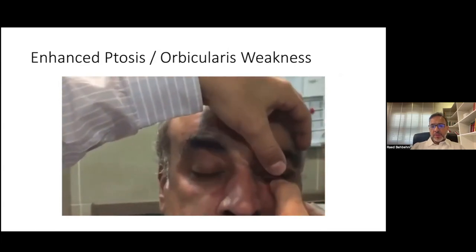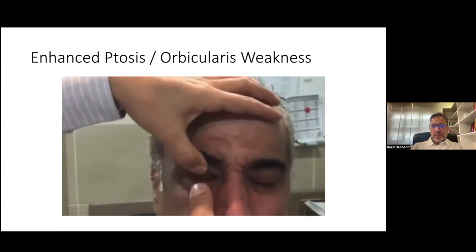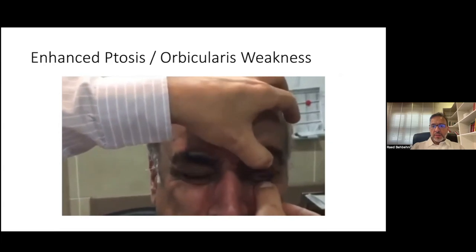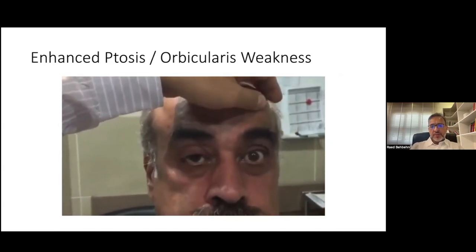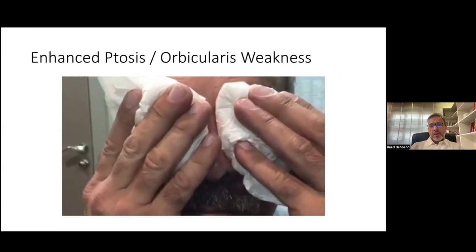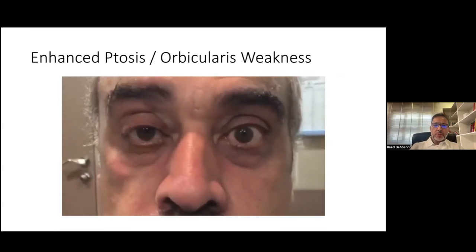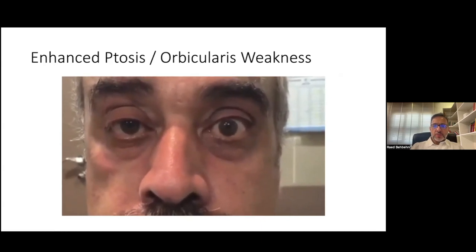The patient has orbicularis weakness — he's trying to close his eyes really tight and I'm easily able to overcome this by prying his eyelids open. This is weakness of the orbicularis muscle, also typical of myasthenia gravis. Here I'm using the ice test, which I'll discuss later. There's improvement in ptosis on both sides after the ice test is applied for two minutes.